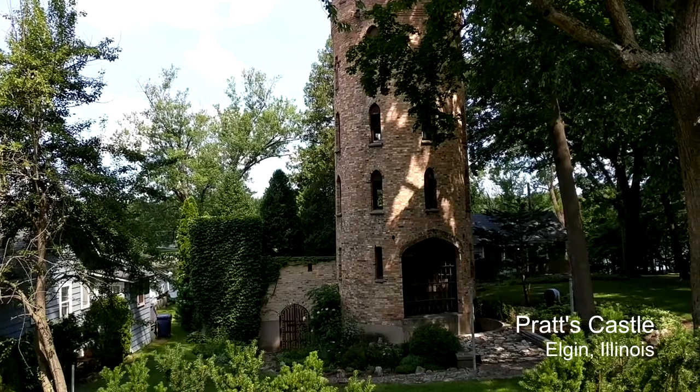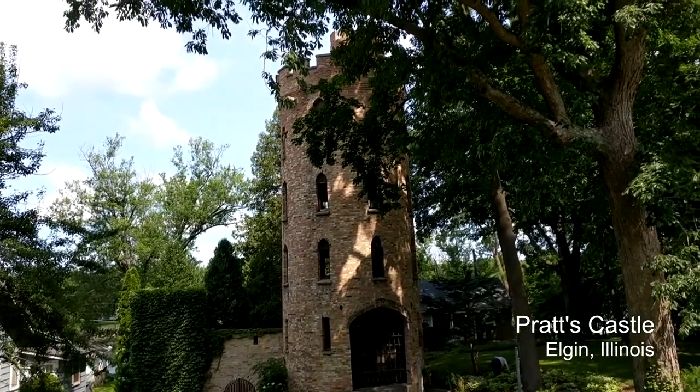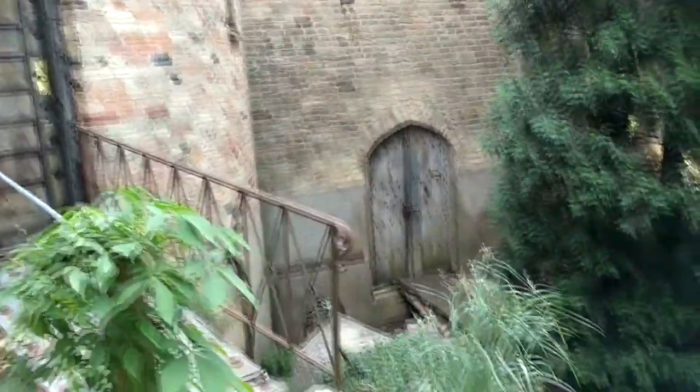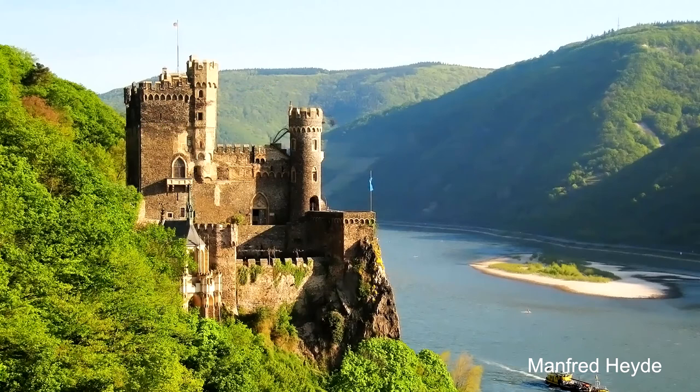Our first stop is Pratt's Castle, right on the Fox River in my hometown of Elgin, Illinois. It was built in 1937 by Harold S. Pratt as a private museum for his collection of medieval artifacts. Pratt is said to have based the design on a castle he saw along the Rhine River while serving in World War I. If you know anything about the Rhine, you know this doesn't exactly narrow it down. If I had to bet, based on a Google image search, I'd guess Rheinstein Castle, which is the closest match for the round keep and the style of crenellations and windows.